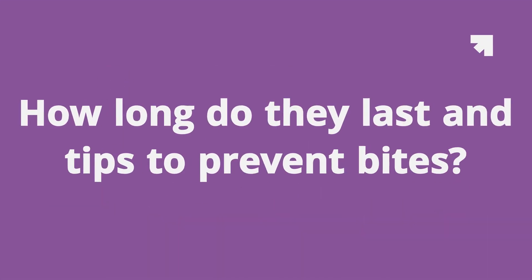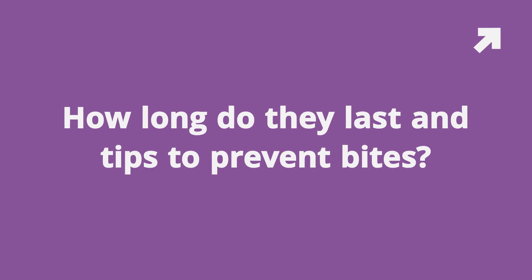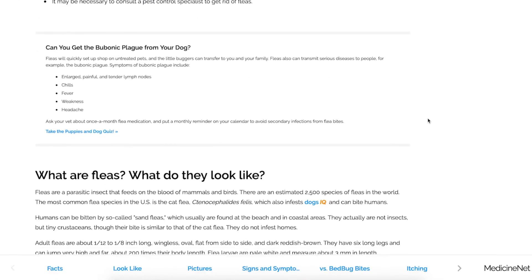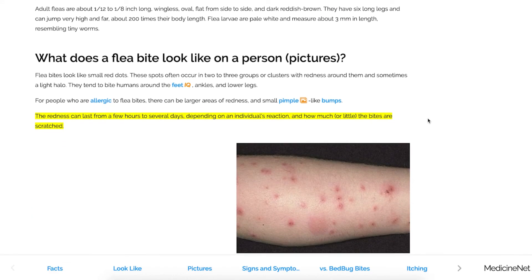Question number six: how long do they last, and tips to prevent bites? According to Medicine Net, which is owned by the WebMD brand, the redness can last for a few hours to several days. It really depends on the individual's or pet's reaction to them, and whether the area has a secondary infection due to scratching.